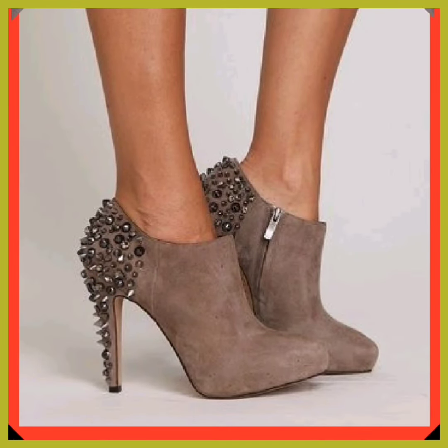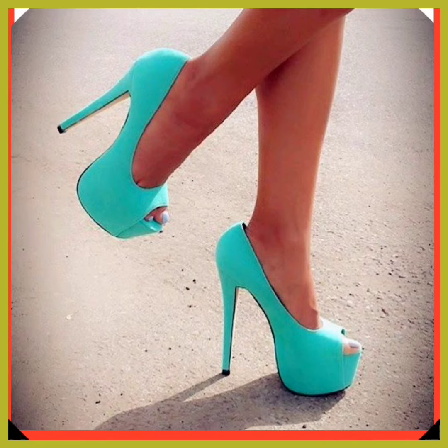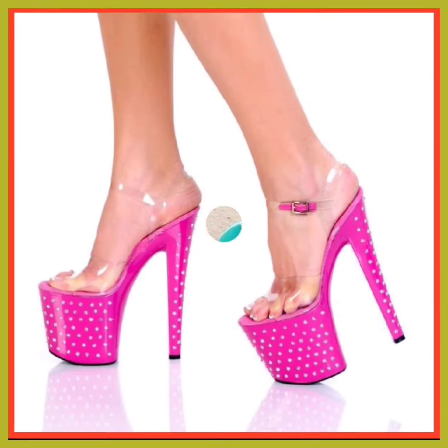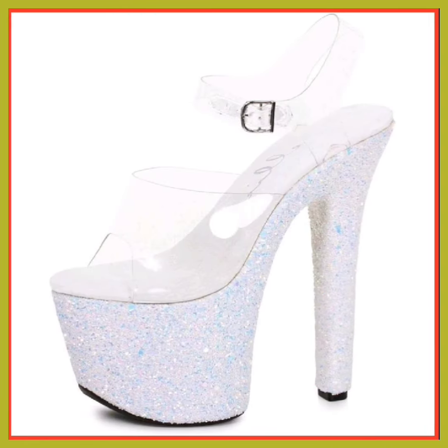If you're a high-heel and footwear lover, on this platform you'll find them in really beautiful designs and different color combinations, so do check them out. Comment below what type of video you want to see next, and if you have some new ideas, comment those below as well.